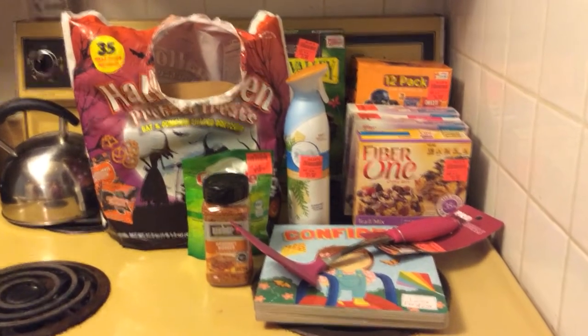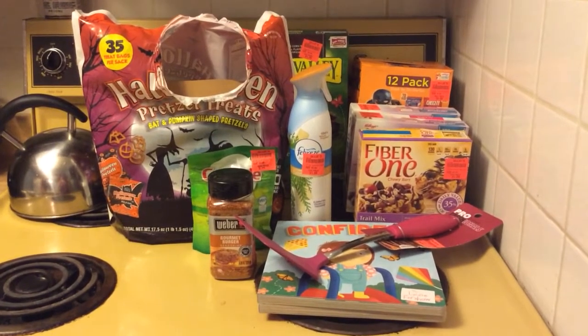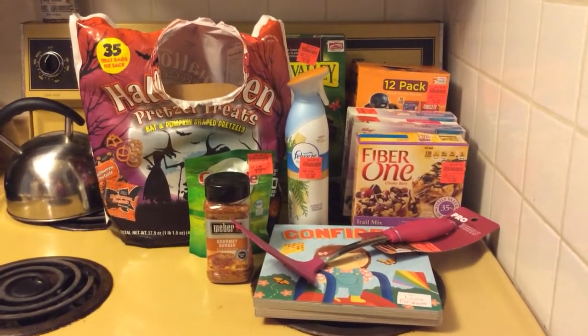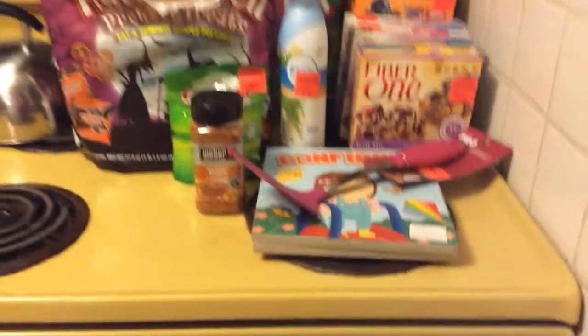Hey guys and welcome to my first ever haul video. This isn't a very big one. We just went to Ollie's and grabbed a few things, so this isn't like a big grocery haul or anything like that. But I wanted to show you guys what I got and I'll just start down here.